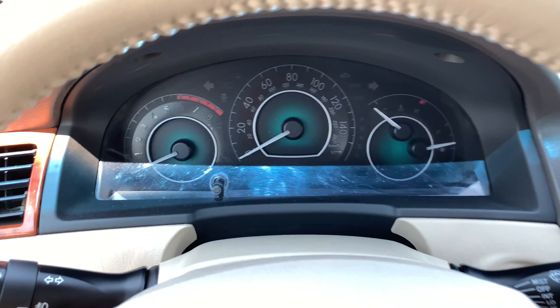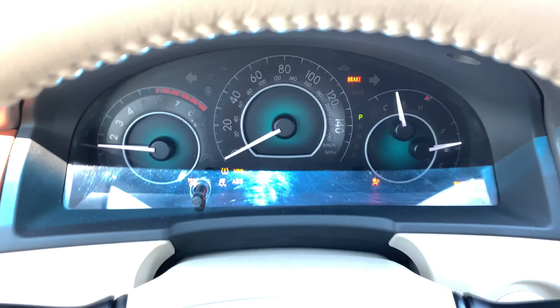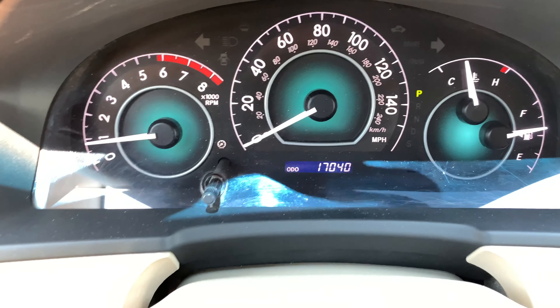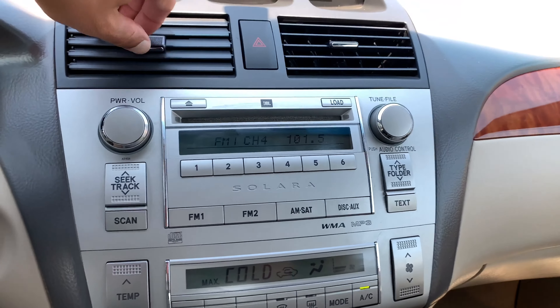Let's get in here — I like to start it up so you can see all the dash lights turn on and off, and to see the odometer as well. That's just the seatbelt light flashing because we're not buckled. It's just turned 17,000 miles on it.